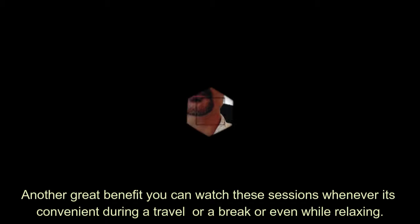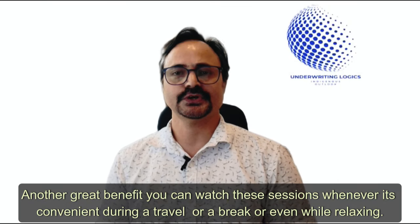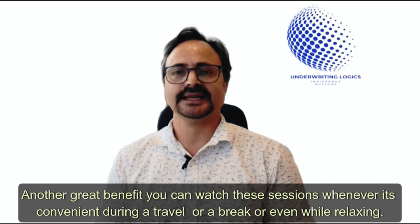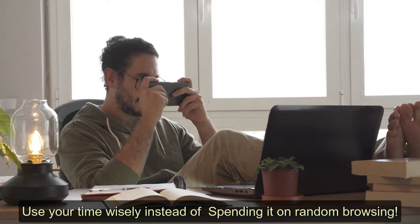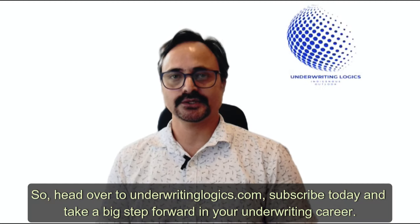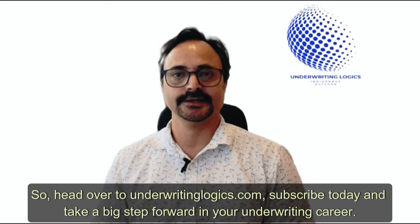Another great benefit: you can watch these sessions whenever it's convenient — during a commute, on a break, or even while relaxing. Use your time wisely instead of spending it on random browsing. So don't wait. Head over to underwritinglogics.com, subscribe today, and take a big step forward in your underwriting career.